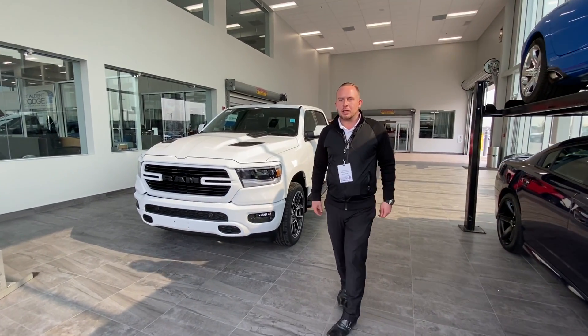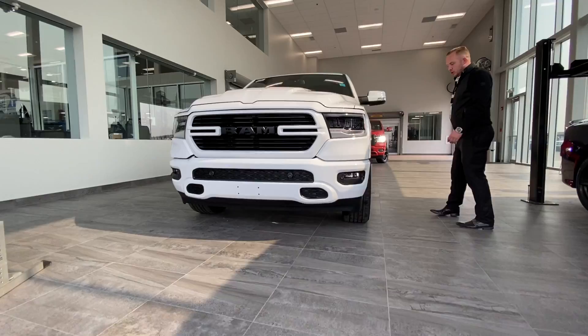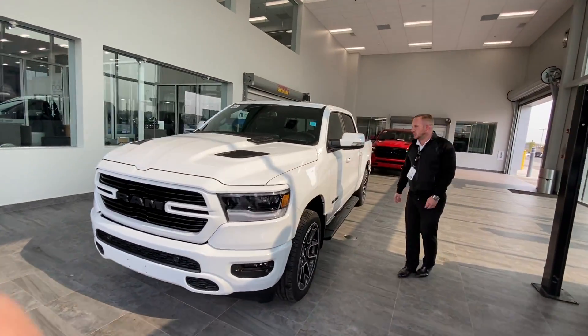Hey guys, Chad Davis here from St. Amber Dodge on St. Amber Trail. I just want to show you a 2020 Ram 1500 Sport with a 22-inch wheel package.